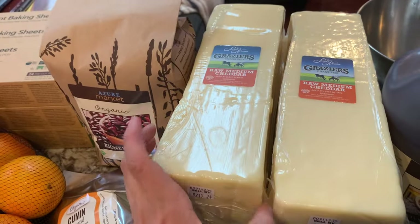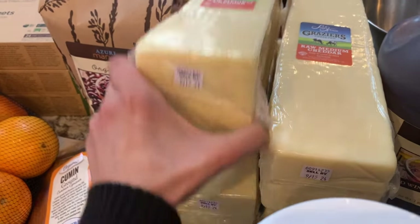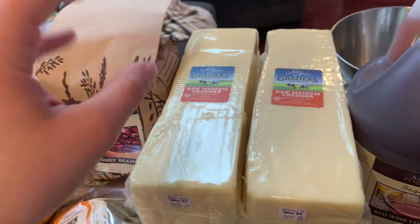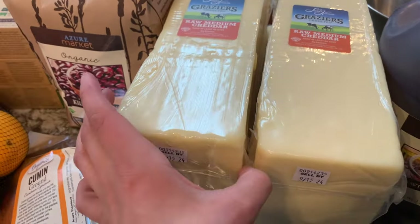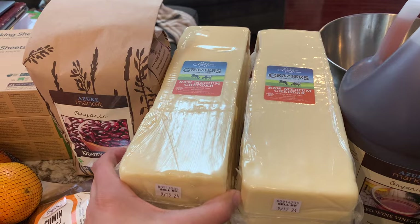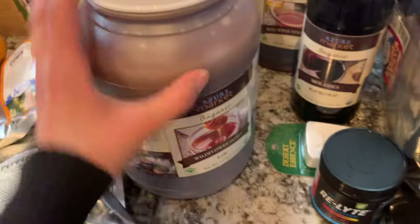These cheeses were on sale. We usually go through about a block and a half a month, but they last a long time and they were on sale this month, so normally I get two at once but I got four. If I notice they're starting to go bad, I might shred them and flash freeze them in baggies just to preserve them if necessary.